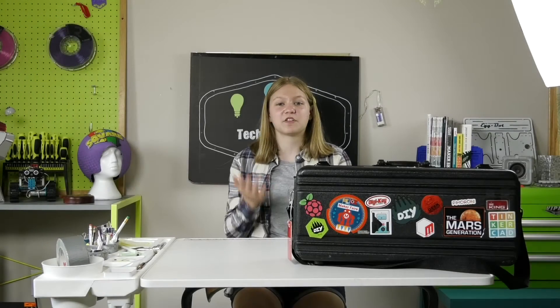Hello, this is Allie from TechnicAllieSpeaking, and today we have a special episode of Trumpet Case Tuesdays featuring Evil Mad Scientist Labs.